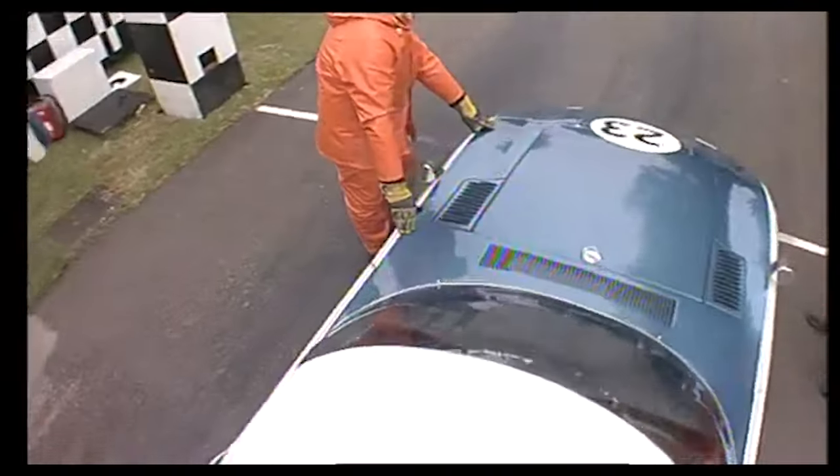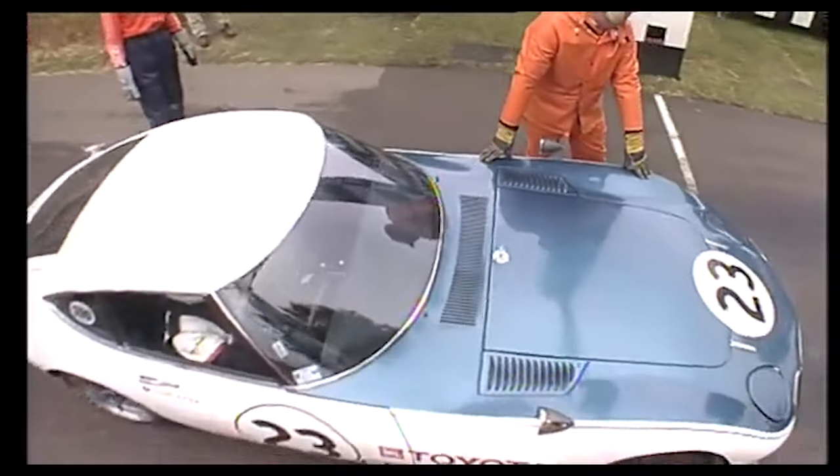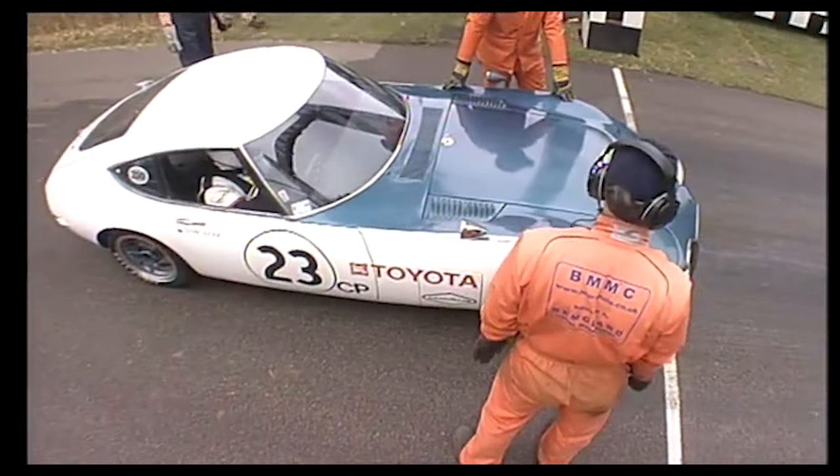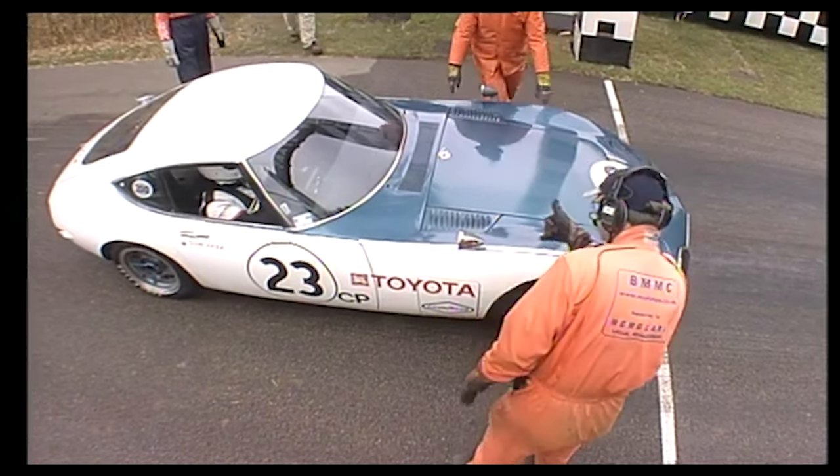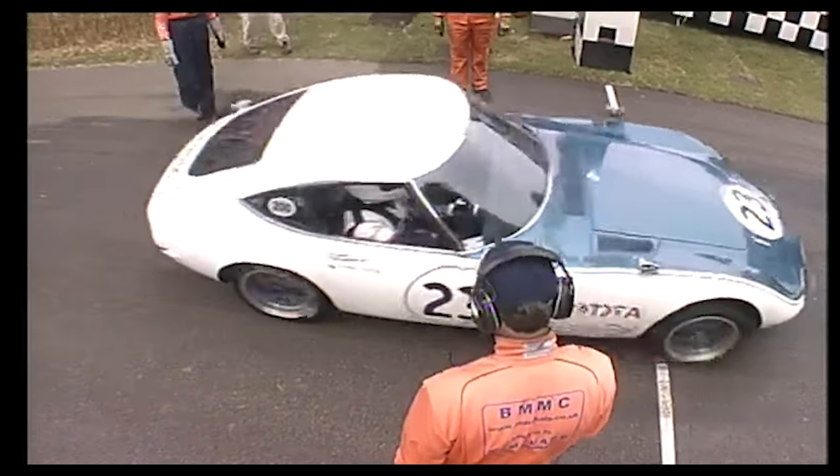The engine, already a fire-breathing marvel, received subtle tweaks to sharpen its bite. And the result was a lean, mean racing machine that looked like it just stepped out of a vintage Bond film.